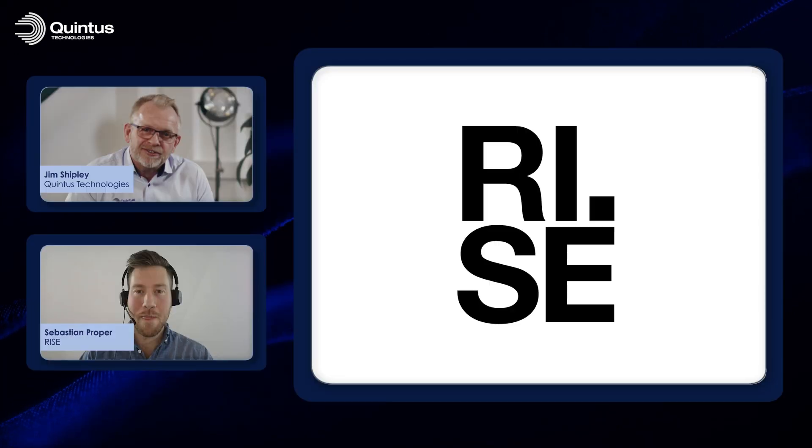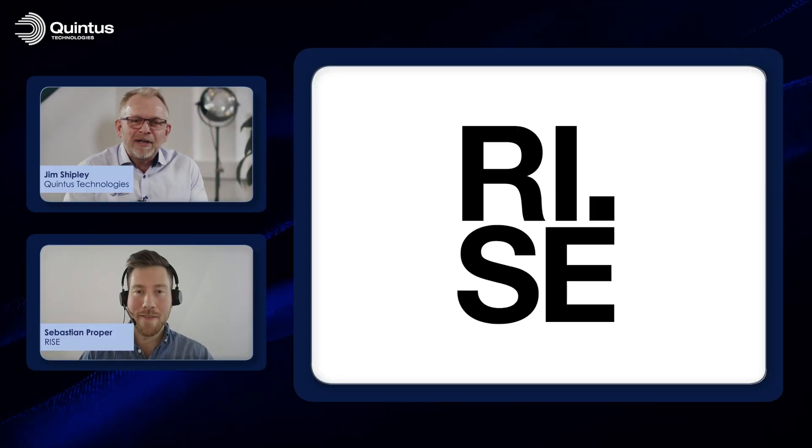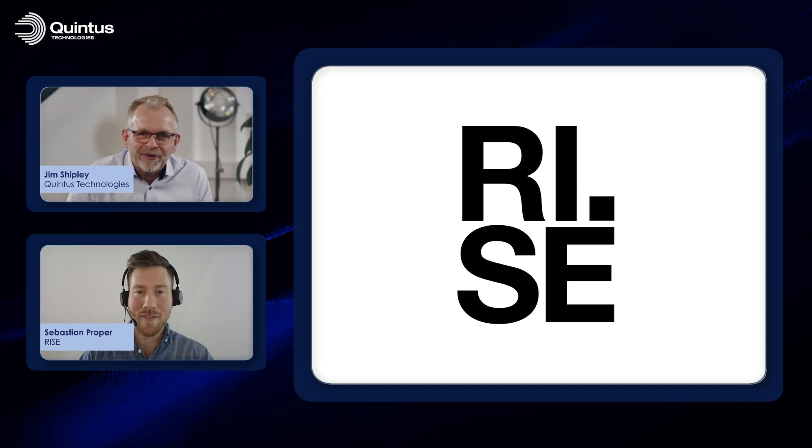Welcome to this Quintus Tech Talk. Today we're going to be talking with Sebastian Propper from RISE, the Research Institute of Sweden. Sebastian is one of the foremost researchers in the area of aluminium alloys for additive manufacturing and working a lot with light weighting of products. Can you give us a bit of background about yourself, where you come from, what you do and what you're working with?